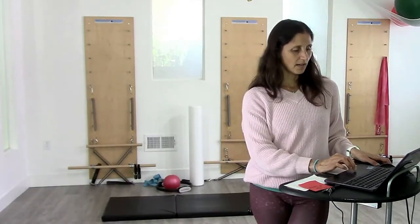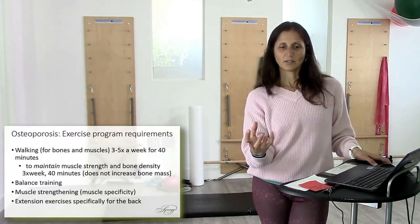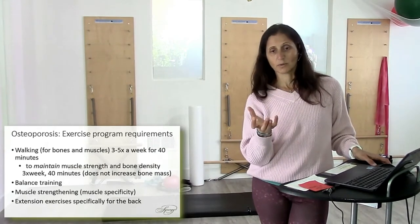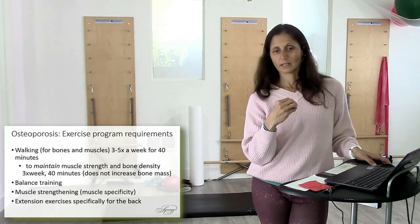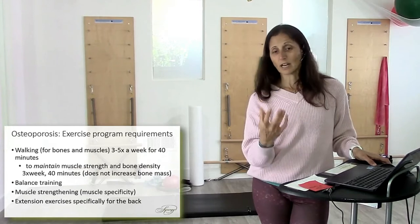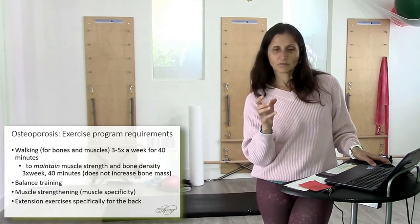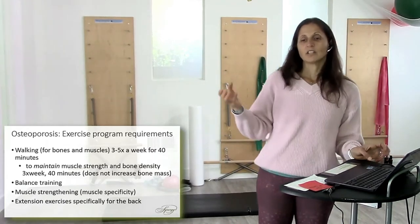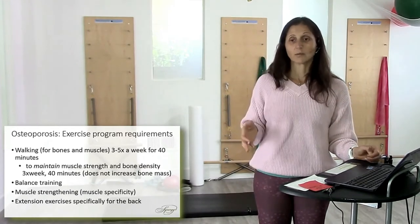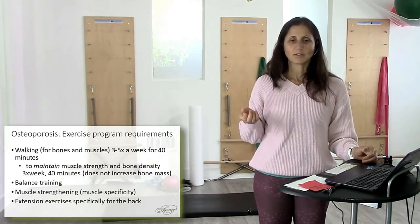Exercise program requirements: here are great things you want to do for somebody who has osteopenia or osteoporosis. Walking for bones and muscles three to five times a week for 40 minutes. Running is actually even more effective, but if we're thinking about people over 65, the average person is not going to want to run — they'll be able to walk. So three to five times a week for 40 minutes.